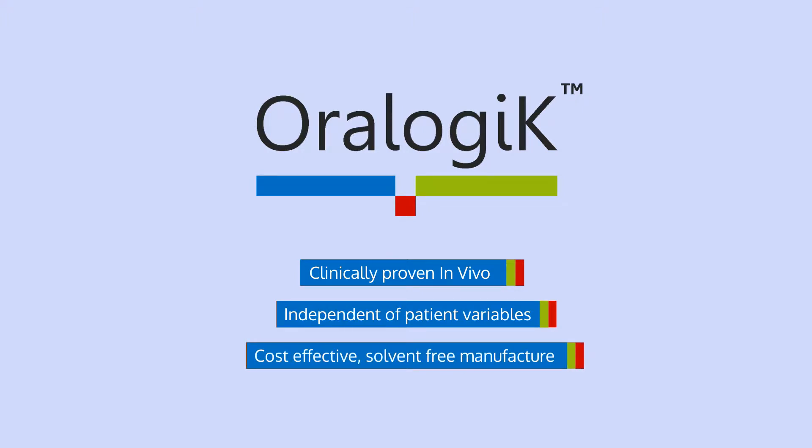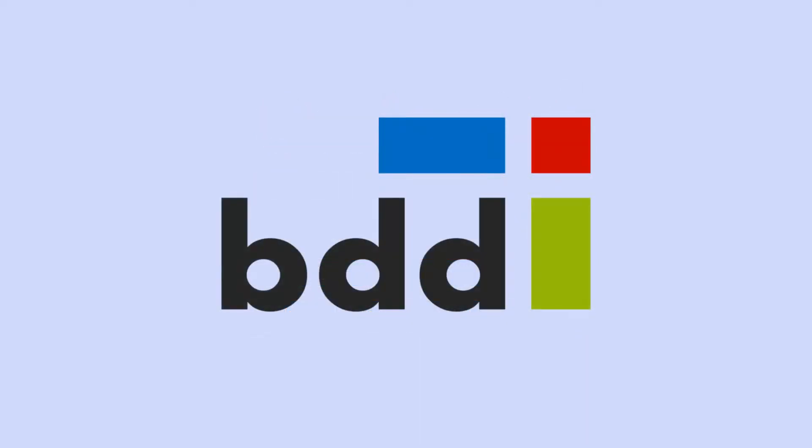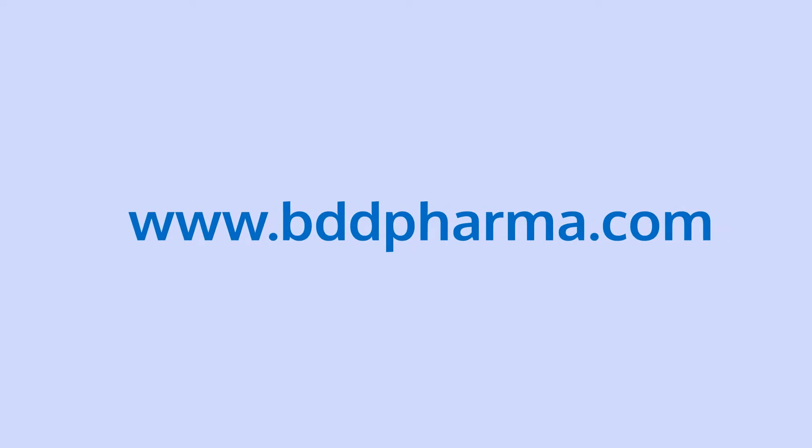Oralogic has been tested and proven in vivo extensively. If you would like to find out more about Oralogic, including licensing options, then speak to the experts at BDD Pharma.